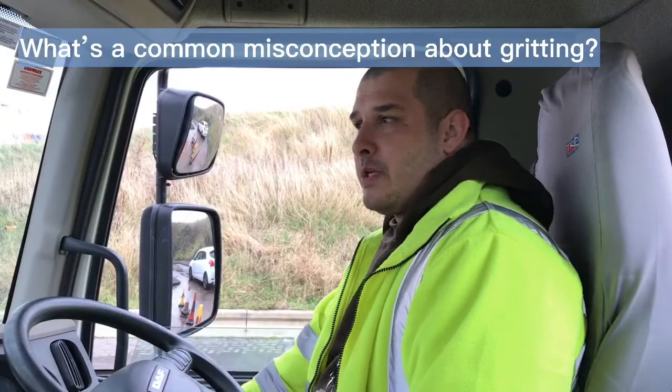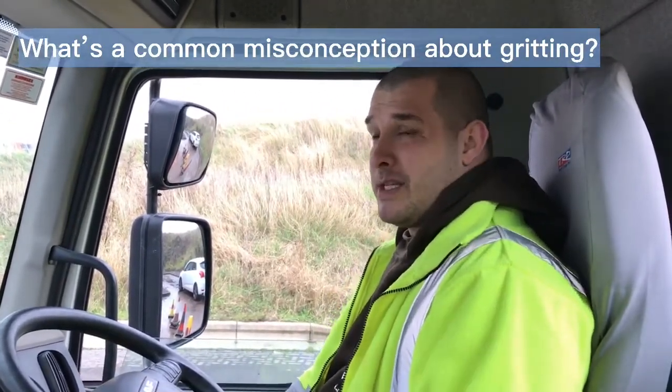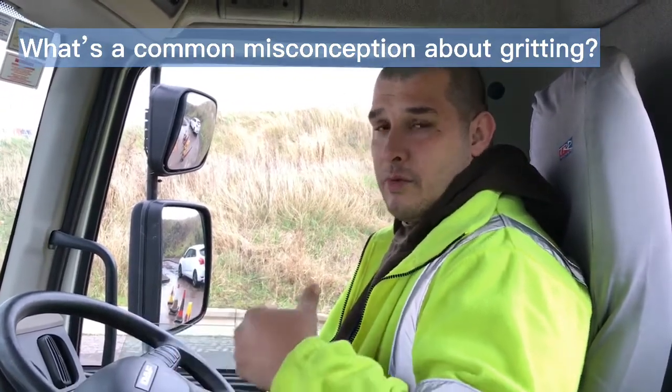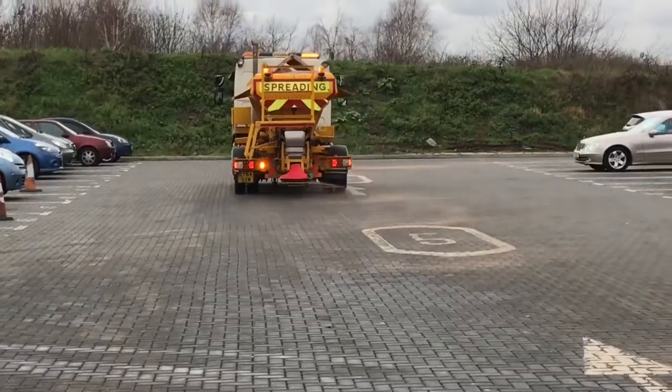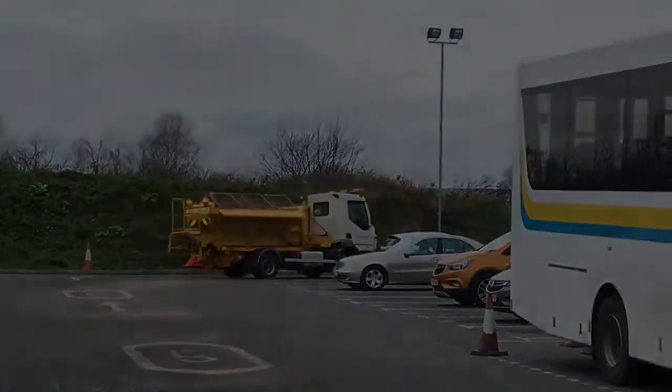Although the misconception is that you wake up in the morning and your car is white with frost, it doesn't mean that the road surface temperature is actually cold, because it's a lot warmer than the air temperature. So it's another factor that we have to key in. A lot of people get the misconception that if there's ice on your car, we should have gone gritting — which isn't always the case.